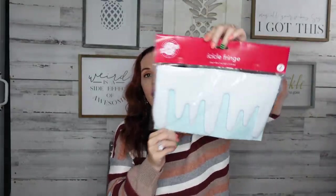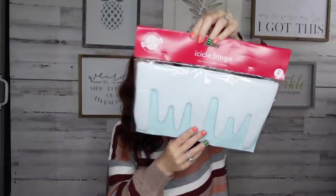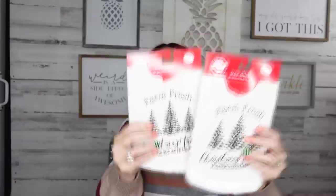I found this icicle fringe — how stinking cute is that! I really feel like Dollar Tree is stepping up their game when it comes to their Christmas items. I'm just so excited. I picked up a two-piece set and I have no idea what I'm gonna do with it, but you just gotta buy it and figure it out later, because the next time you go it might be gone.